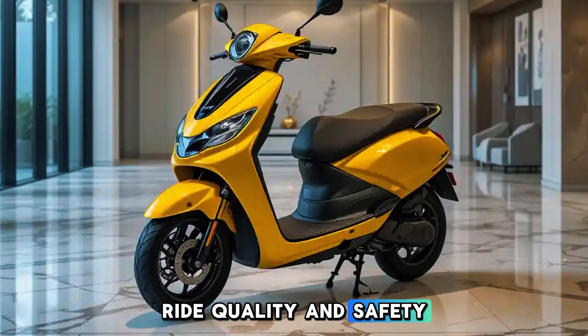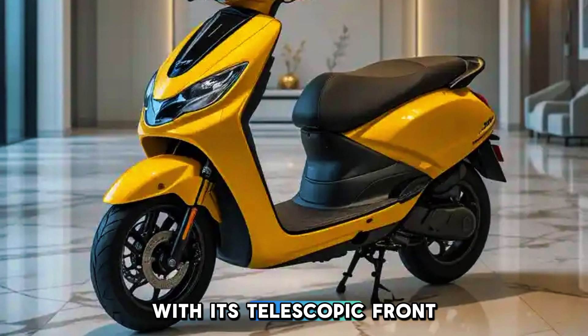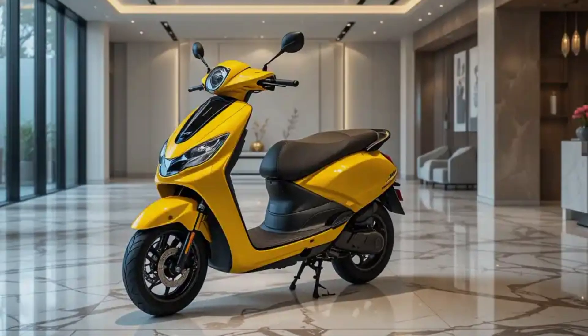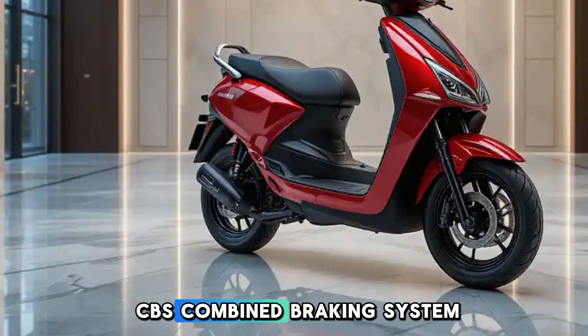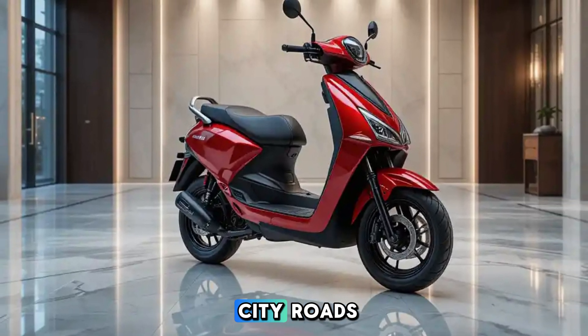Ride Quality and Safety: The 2025 iCube promises a smooth ride with its telescopic front suspension and adjustable rear shock absorbers. With disc brakes and CBS (Combined Braking System), safety is top-notch, ensuring better control on city roads.